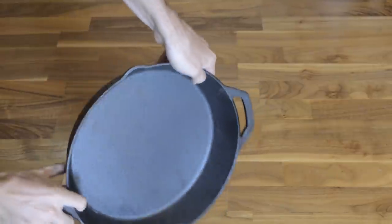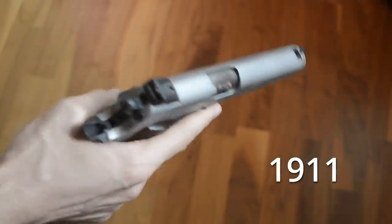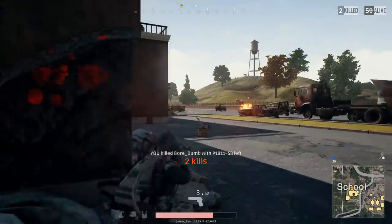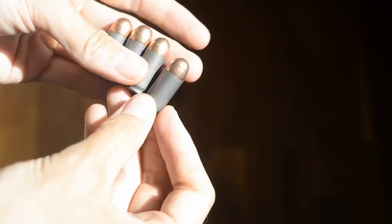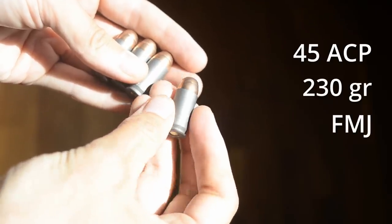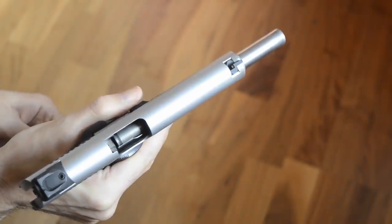A standard 12-inch cast-iron pan will be protecting our watermelon friend. First up, the 1911, aka P1911. This is a modern version of the M1911 that was the standard U.S. military sidearm from 1911 to 1986. It fires a .45 caliber, 230 grain, full metal jacket bullet at 850 feet per second, and holds seven rounds in a standard magazine. Let's see what the 1911 can do.